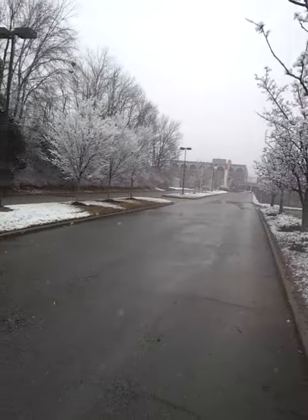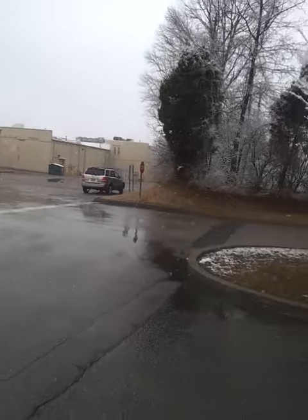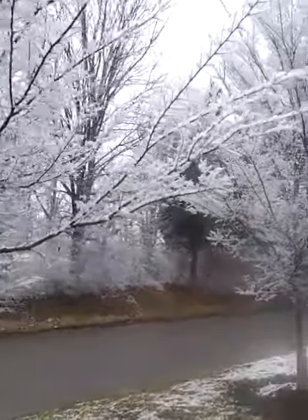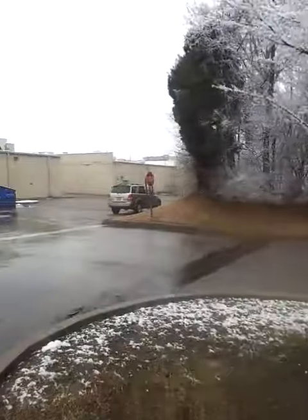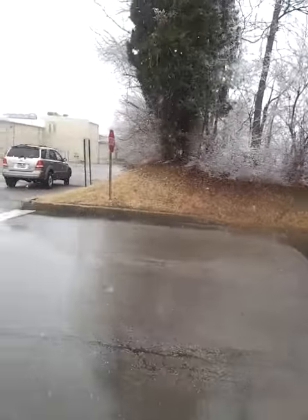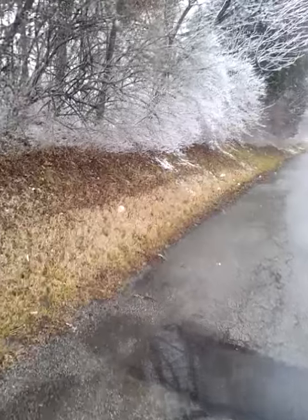But it sure is pretty. Even though it's really not accumulating all that much, it sure looks nice. And the huge flakes have slowed down. It's supposed to warm up. We passed a few vehicles that had like three or four inches of snow on them, which was pretty much probably how much accumulation we were supposed to get.